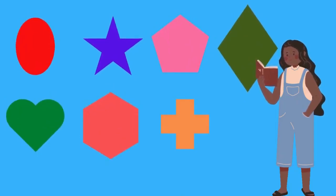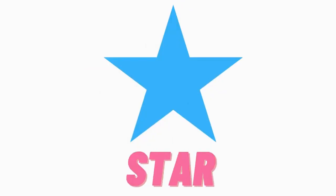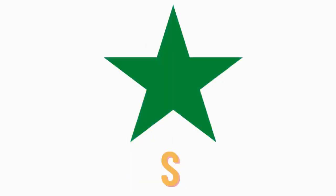Are you ready, kids? Yay! Do you know which shape is this? Hmm, this is star. S-T-A-R, star. S-T-A-R, star.